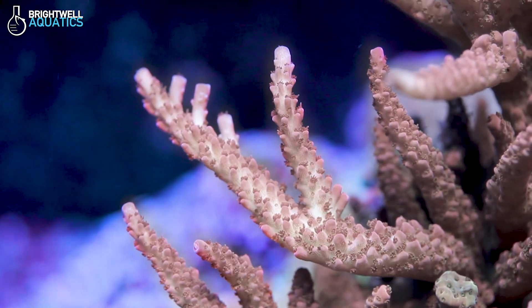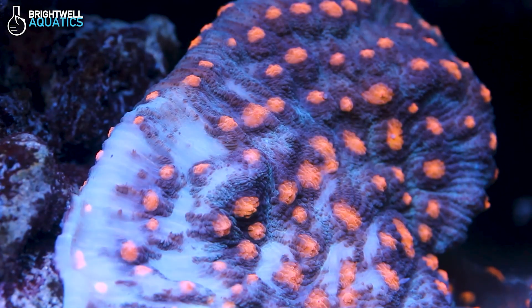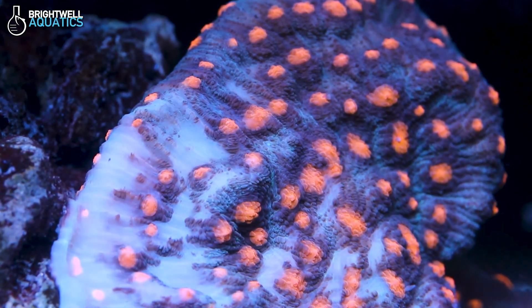You might notice thin, pale tissue tightly hugging the underlying skeleton and, in extreme cases, even coral death.